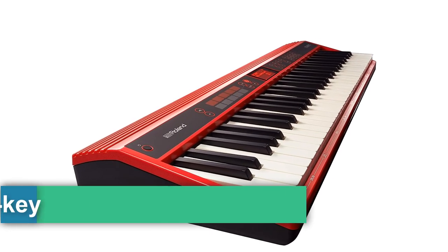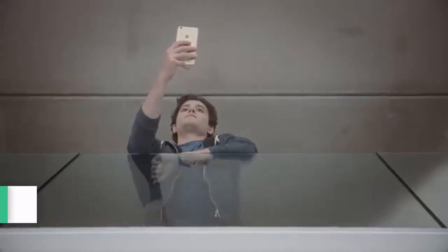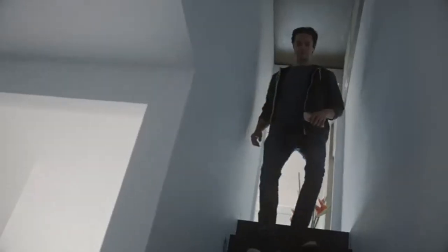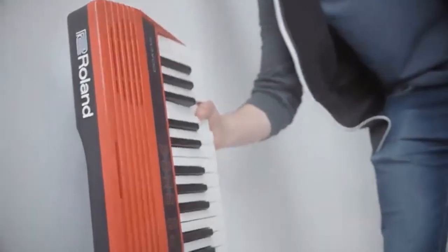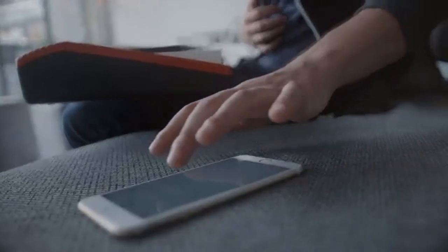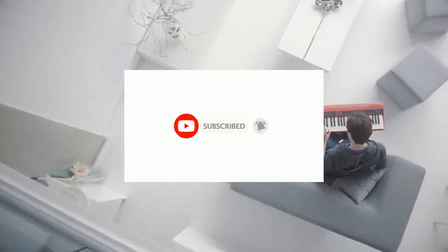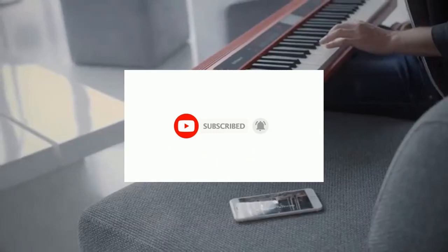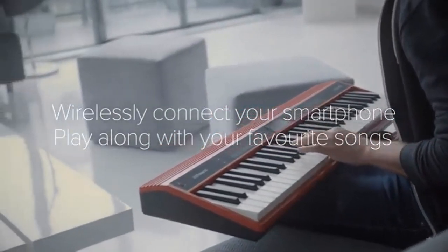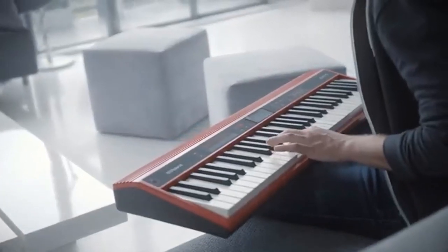Number two: the Roland GO:KEYS 61-key music creation piano keyboard with integrated Bluetooth speakers. It features an easy-to-use loop mix function, is fully wireless, and compatible with Scratch. A fun and inspiring keyboard for beginning musicians, the loop mix feature allows you to build songs by simply playing notes on the keyboard, with intuitive one-touch control. It supports Bluetooth audio and MIDI for connecting with your smartphone or tablet, and offers over 500 pro-quality sounds including pianos, synths, strings, bass, and brass.